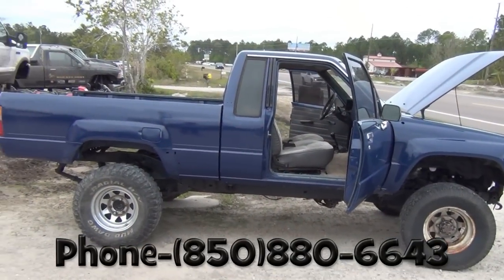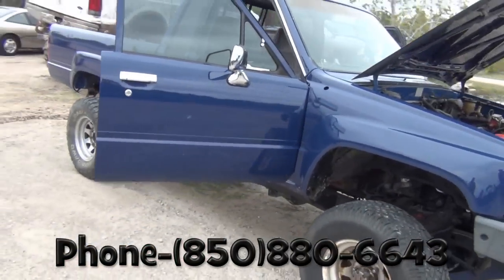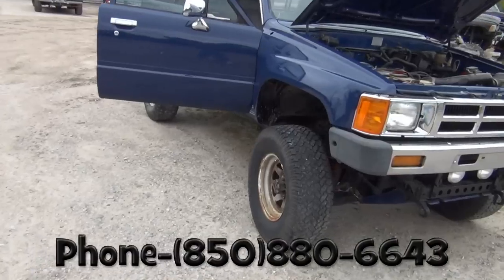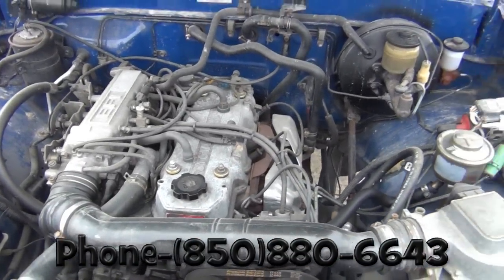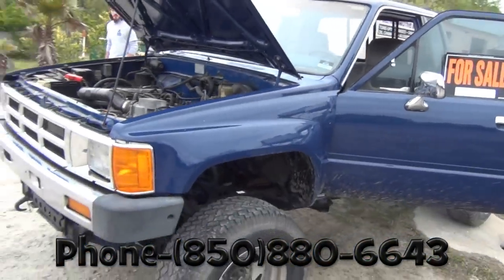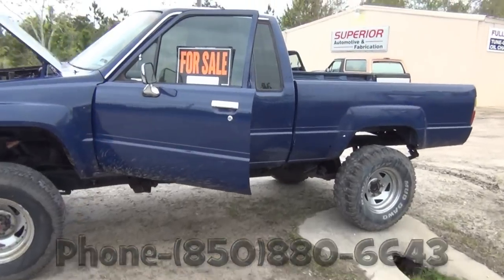They also buy and sell vehicles, mostly Toyotas. For sale right now is an '86 extended cab, four-cylinder, five-speed Toyota with a remanufactured engine, fresh rear end, fresh transmission, new paint job, absolutely rust free, and ready to drive — asking $4,500. Thanks for watching, and check out Superior Automotive and Fabrication for all your 4x4 off-road needs.